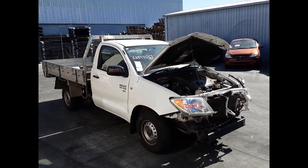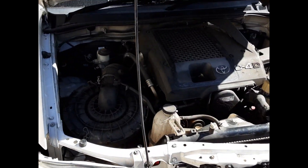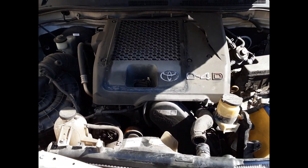It has a 1KD 3.0L turbo diesel engine backed by a 5-speed manual rear wheel drive transmission.